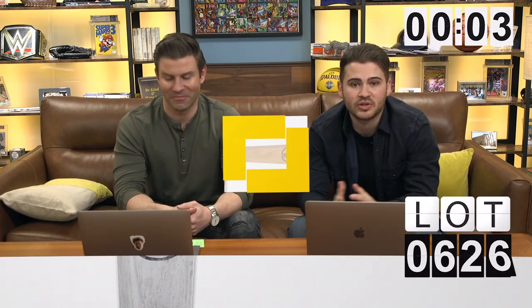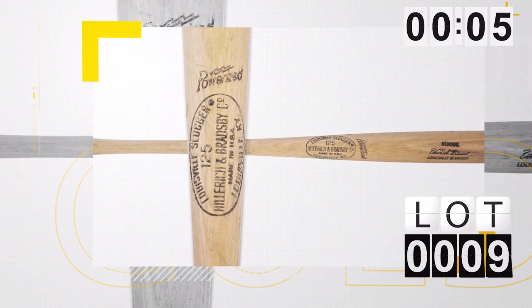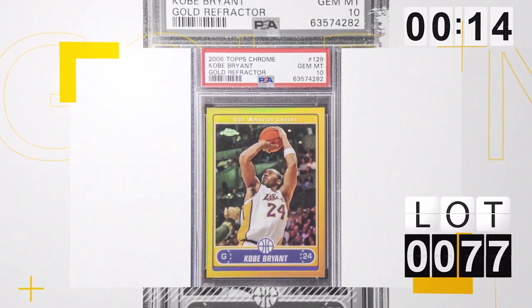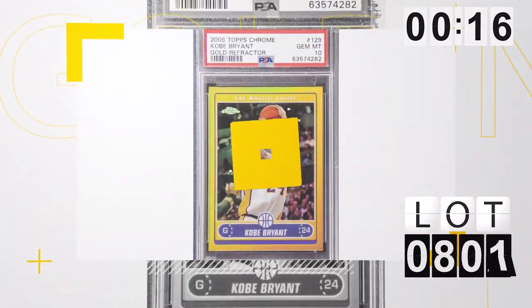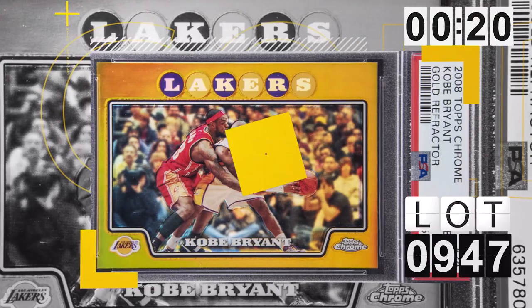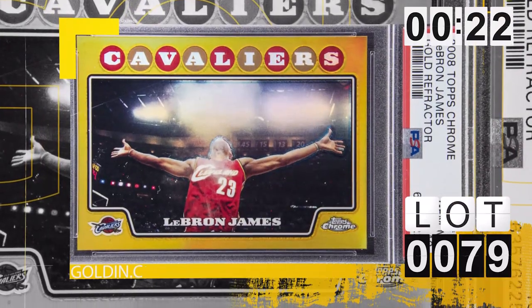Lot number nine, 1971 Roberto Clemente Game Used World Series bat — just never seen it. It's already at $90,000 and it's only going up. I've got lot numbers 77, 78, and 79 — these are 2006 to 2009 gold Topps Chrome cards of LeBron and Kobe. These are going to be some big six-figure finishers when this is over.